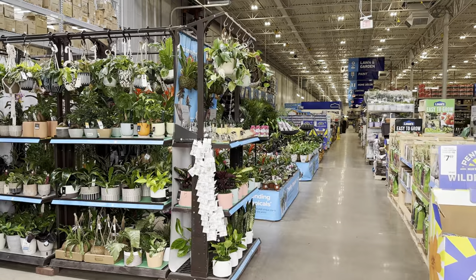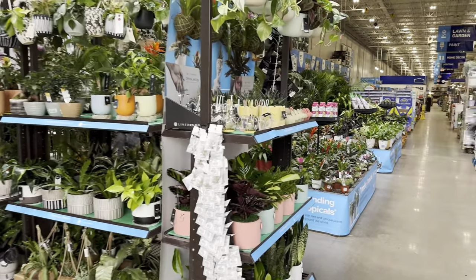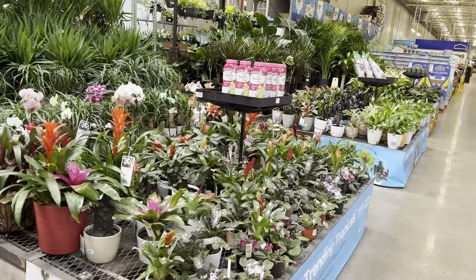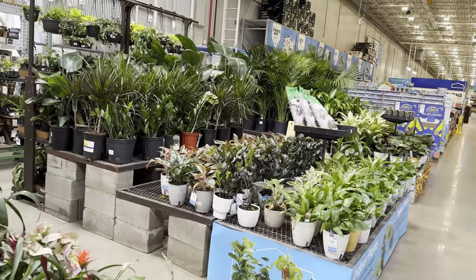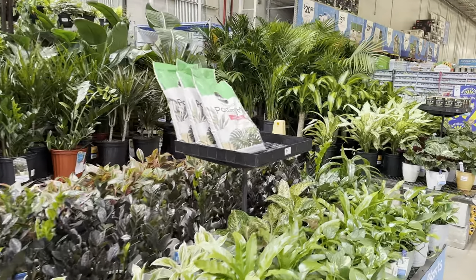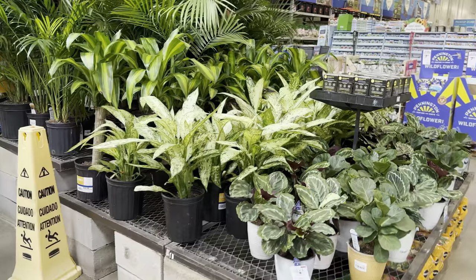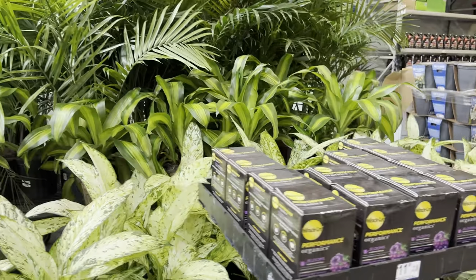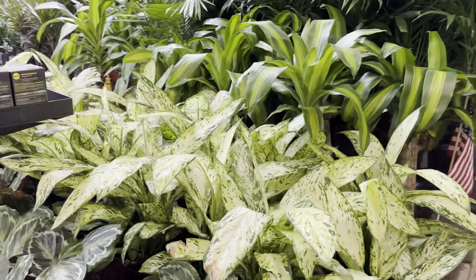Now we've entered what I'm sure most of you wanted to see: the indoor tropical plants. This particular Lowe's is amazing — they always have a full selection, their plants are always merchandised well and healthy-looking. Whoever runs this indoor and outdoor department does an amazing job, and their staff are super nice. Let's just look at all of these plants for a second.